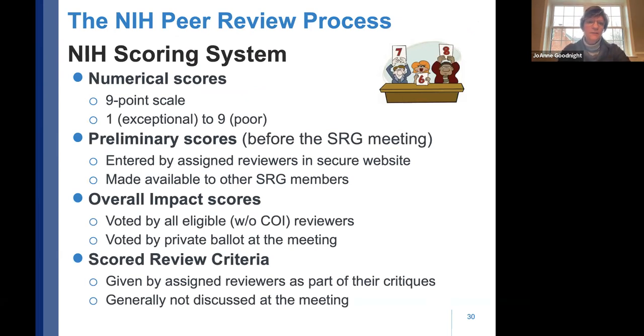NIH uses a nine-point scale from one to nine — like golf, not bowling, so lower is always better. Scores are multiplied by ten. A score of 10 is a perfect application; a score of 42 is veering toward poor. We'll go through some of this.